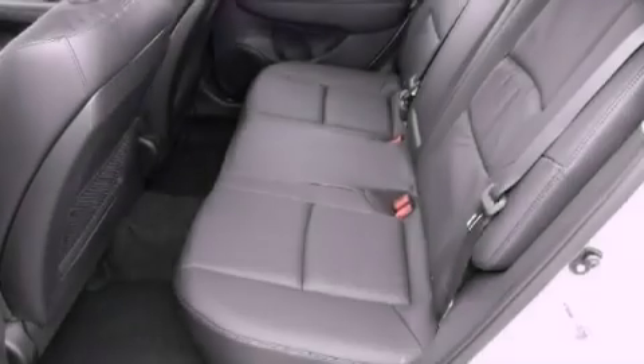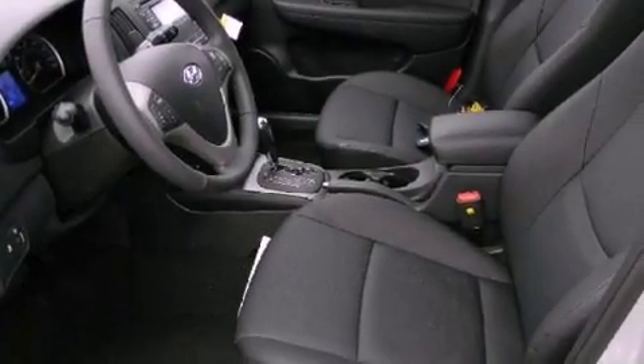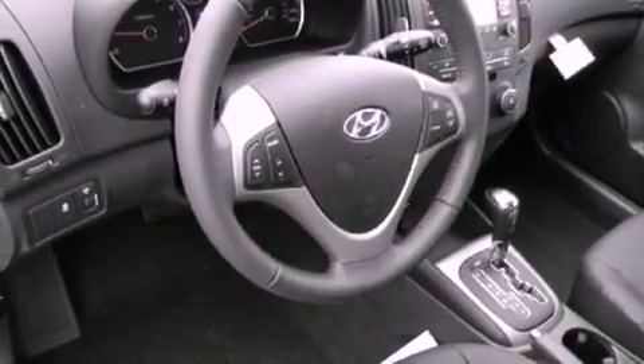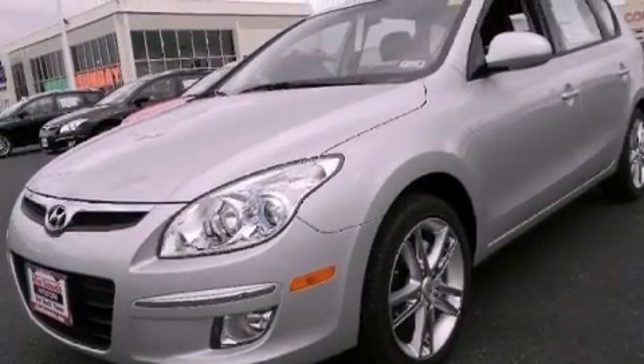All of the following features are included: alloy wheels, traction control and stability control systems, cruise control, side impact airbags, air conditioning, a keyless entry system. And the heated seats can warm you up in seconds, keeping you and your passengers comfortable the whole trip.